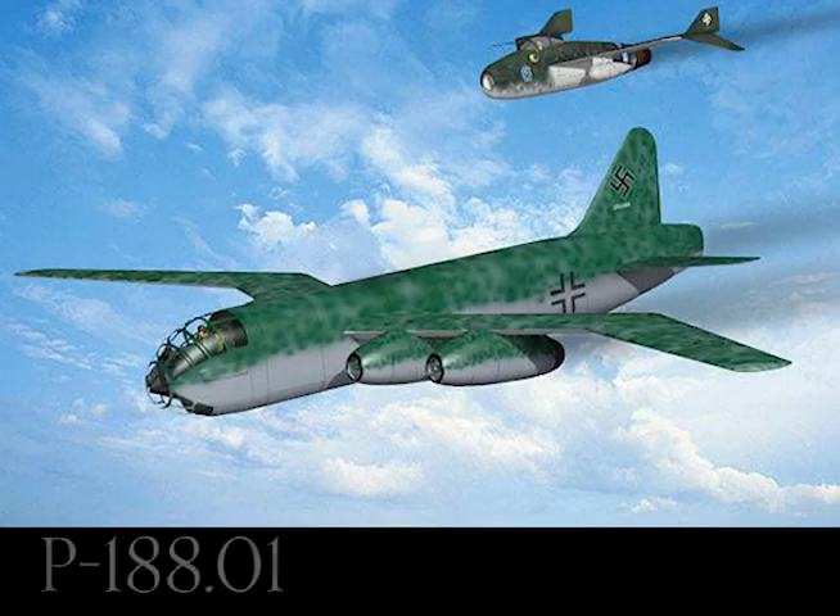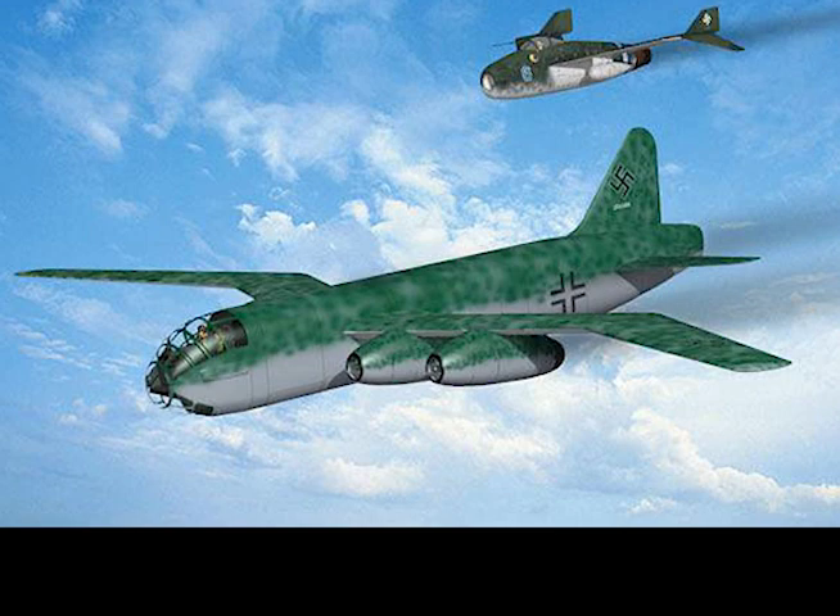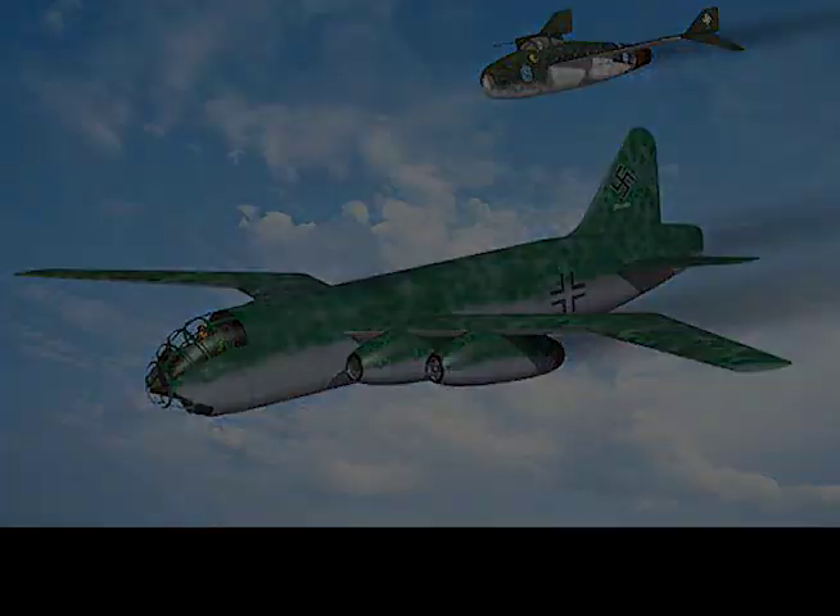P-188.01: Turbojet units are equally spaced single nacelles, single fin and rudder. Air brakes are fitted in the tail. No armament.